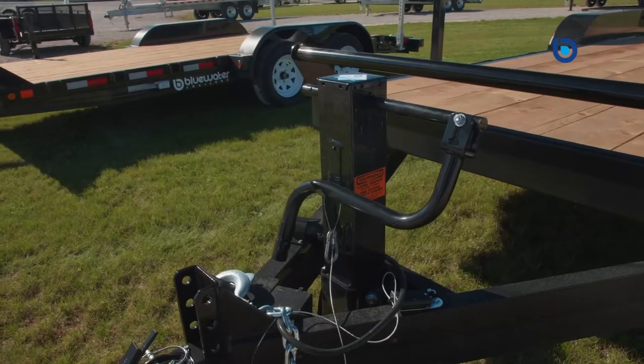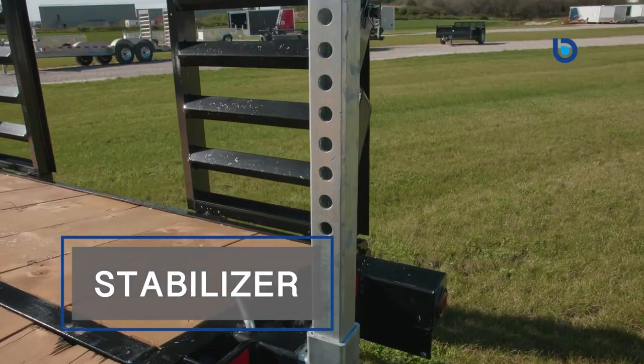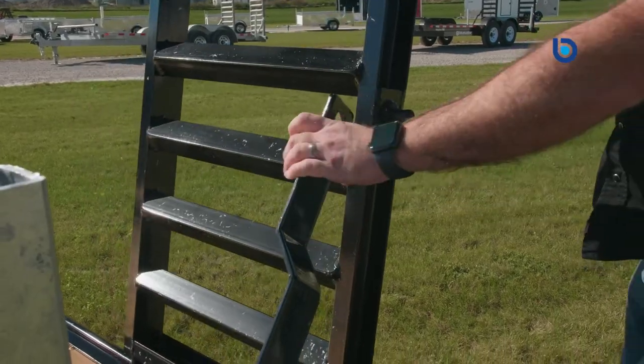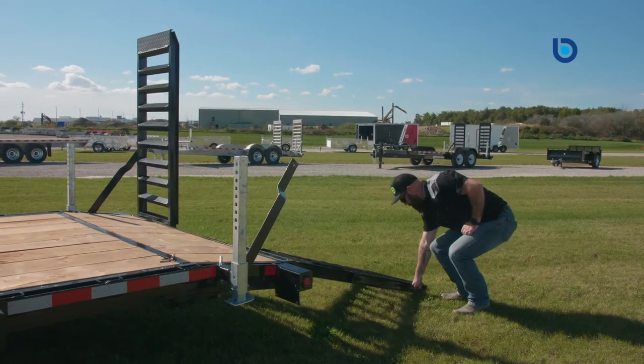The standard heavy duty setback tongue jack, two-foot beaver tail with stabilizer jack, 24 inch slide-out ramps on the three and a half ton and 24 inch flip-up spring assisted ramps on the five ton and higher ensure quick and easy transition when loading your cars, trucks, skid steers, excavators or whatever your needs require.